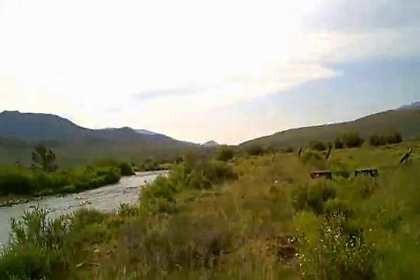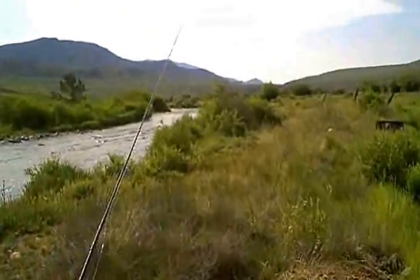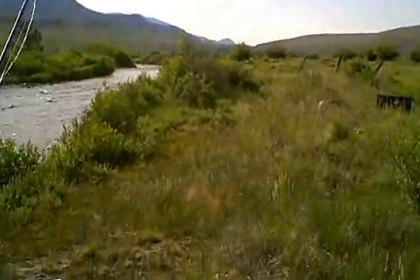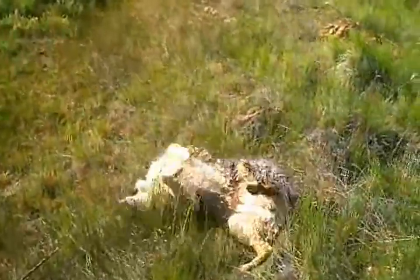We'll fish that river and then head down to Almont, fish the East River, camp out on the Almont Triangle, then go over Kebler Pass tomorrow after breakfast in Crested Butte. There's Anthracite Creek in Crystal and we'll be done. Should be a fun trip — she's having fun already.